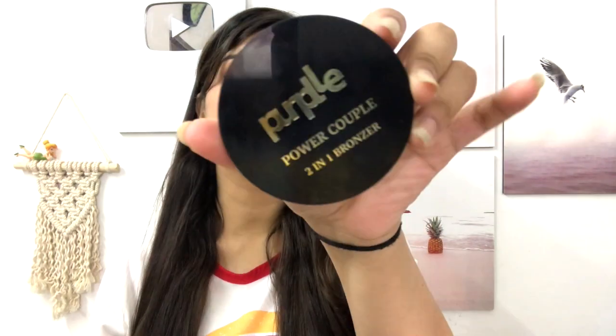Hi guys, welcome to my channel. I hope you all are doing good. So in today's video I will be reviewing this newly launched product from the brand Purplle. I like Purplle brand — I like their makeup products, the quality, everything is very good. I tried this bronzer and I liked it in just one face makeup.